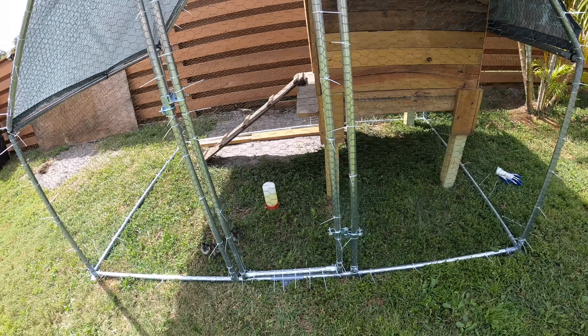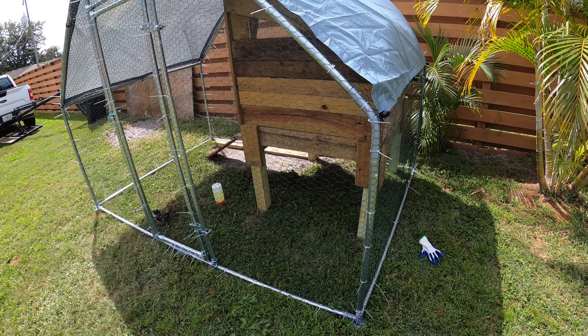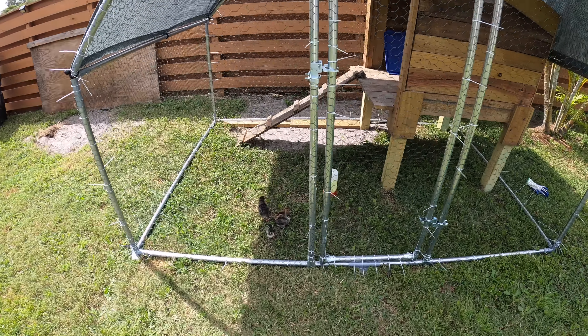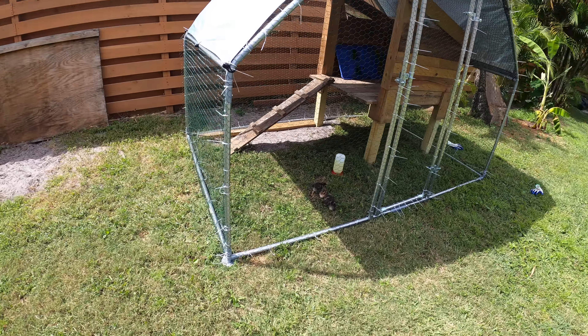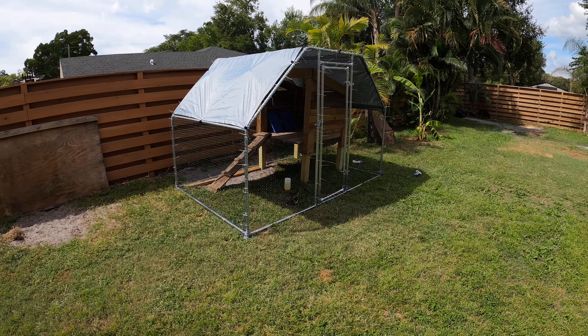The chickens are too young to be out here on their own, but this is a little place to put them during the daytime when we want to let them out for a little while and let them stretch their wings. Overall, we're very happy with our little coop run setup.